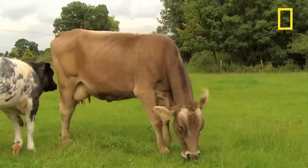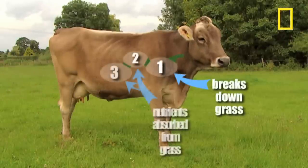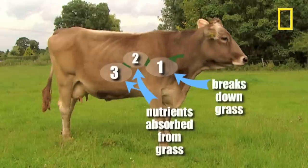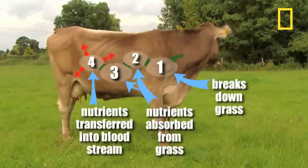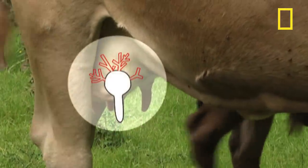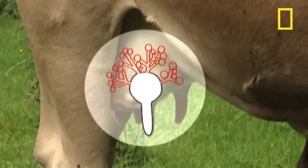How is milk created? A cow has four stomachs. The first stomach begins to break down the grass before it passes through the second and third stomachs, when nutrient absorption begins. Eventually in stomach number four, gastric juices finish off the digestion process and nutrients extracted from the food are absorbed into the bloodstream. In the udder, the blood passes through very small blood vessels surrounding groups of secreting cells called alveoli. It's these that actually produce the milk using the nutrients carried in the bloodstream.